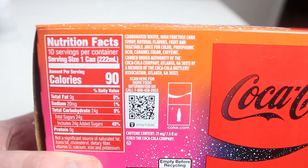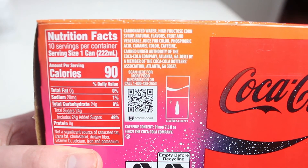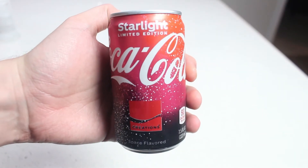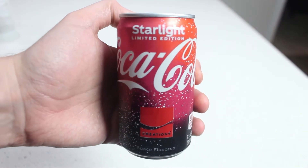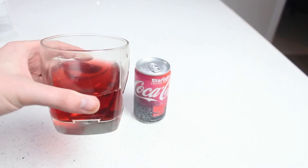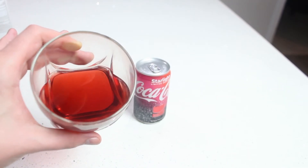Looking at the ingredients, it's the same Coke ingredients with vague natural flavors listed. The can design looks cosmic like space with a darkish pink and orange, which hints towards the flavor. When you pour it in a glass, it looks similar to Cheerwine in color with a dark red tint.